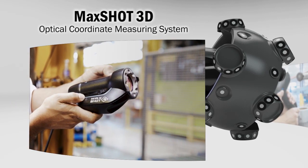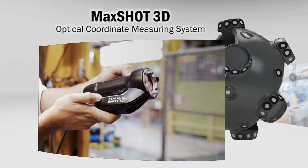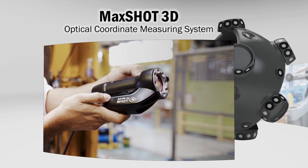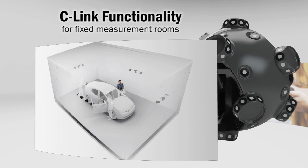You need to measure large parts? Benefit from the increased accuracy of photogrammetry and add a MaxShot 3D. You rather want to build a dedicated fixed measurement room? Turn to the C-Link functionality.